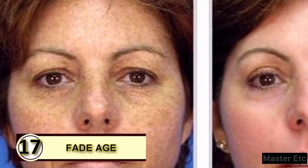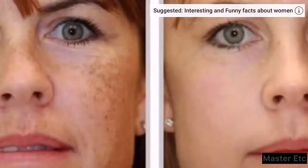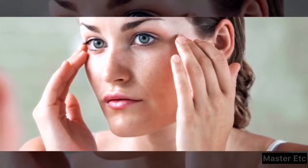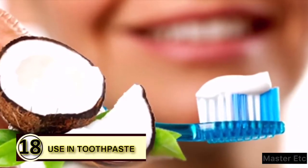Tip 17: Fade age and sunspots. Coconut oil can help heal or lessen the appearance of a wide variety of skin blemishes, and people have found that daily application of coconut oil has helped fade sun or aging spots. Rub coconut oil onto a sunspot daily to help it fade.